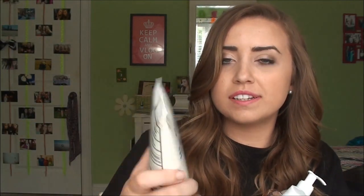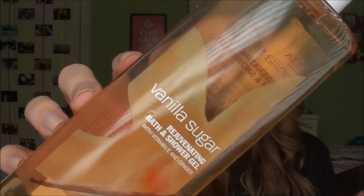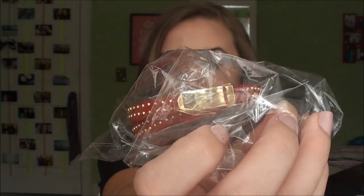From Ulta I got an oil-free shimmery sunscreen lotion, a vanilla sugar lotion, a vanilla sugar shower gel, and a strawberry delight 3-in-1 shower gel, shampoo, and bubble bath. And then I got this bracelet from Soul Society — it's just a wrap bracelet that clips on the side.